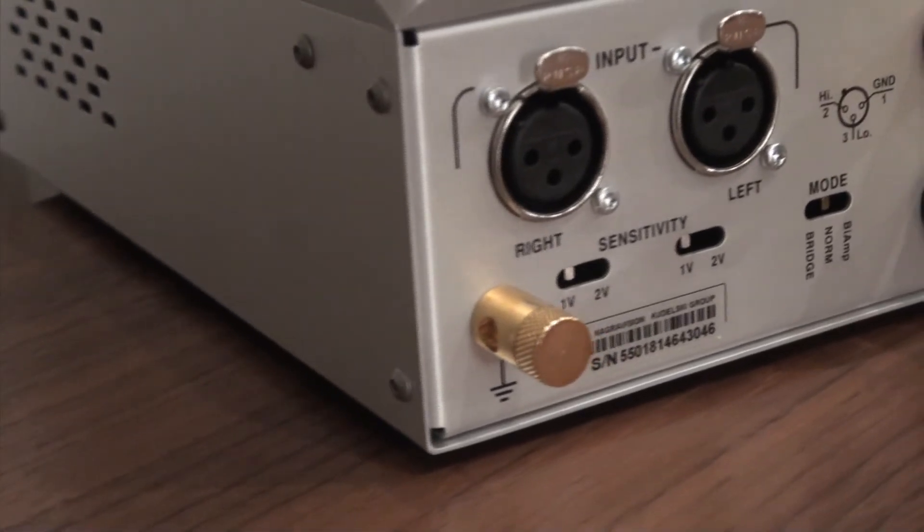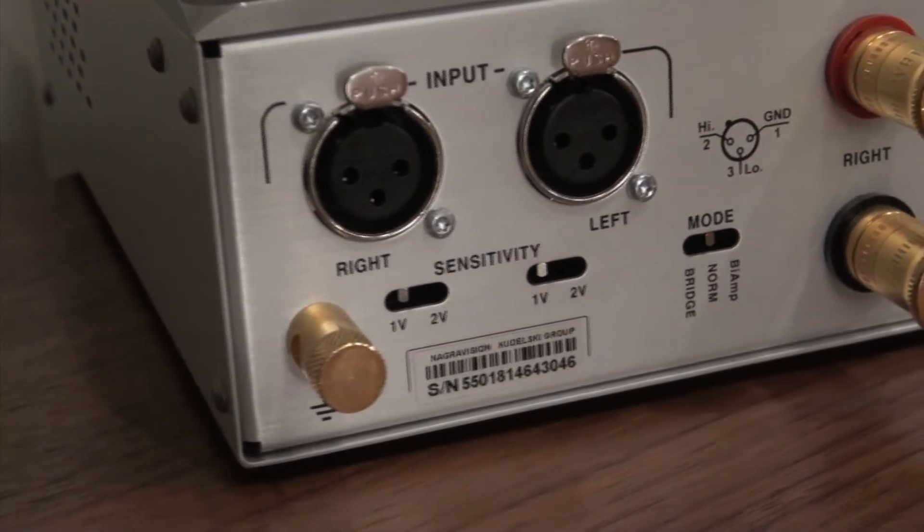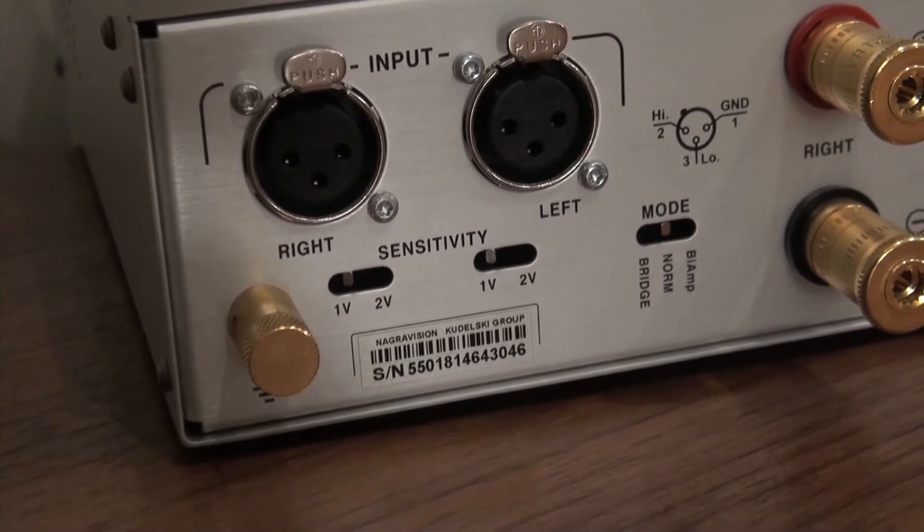On the rear, connections from the CDC — or if preferred a preamp — are via balanced XLR connections. Switching for stereo, bi-amp and monoblock use is also positioned on the rear.